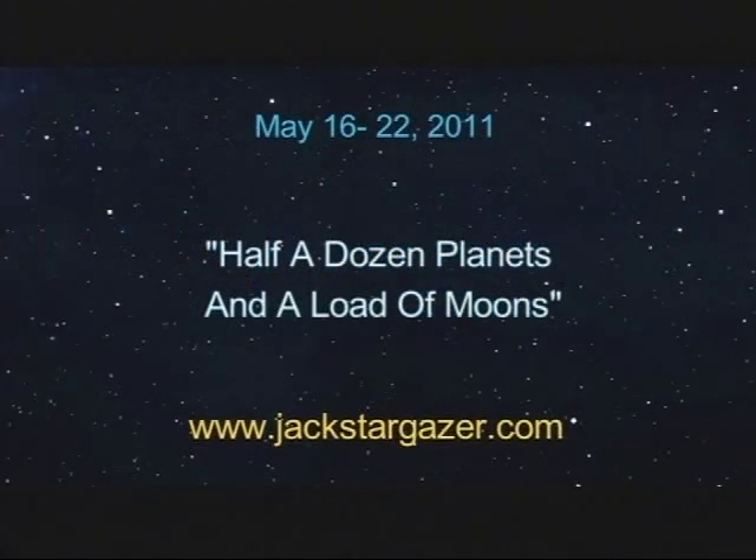Half a dozen planets and a load of moons. Hey there Stargazers, I'm Dean Regas, Outreach Astronomer for the Cincinnati Observatory, and I'll be your guide to the sky this month on Stargazer.